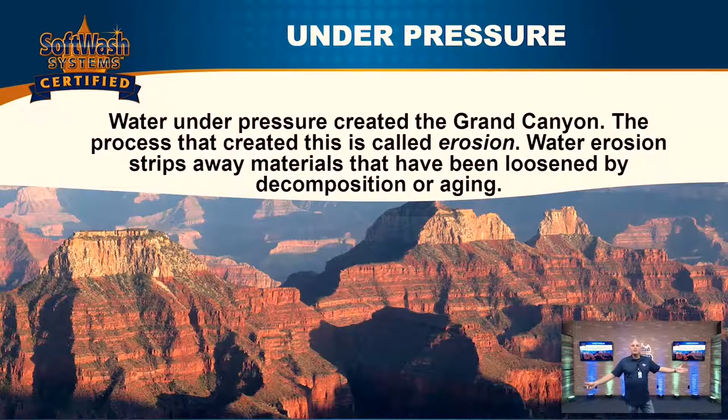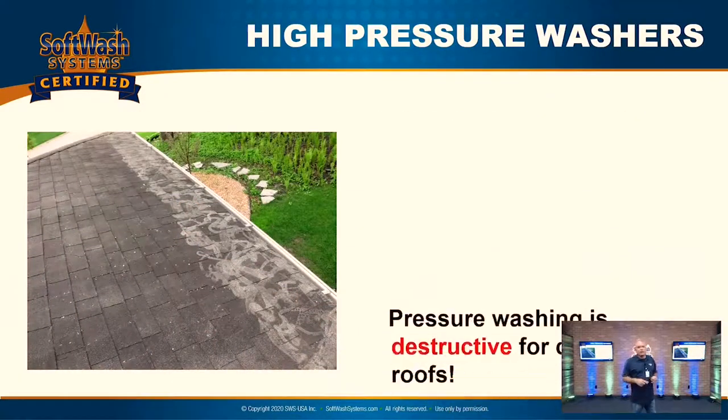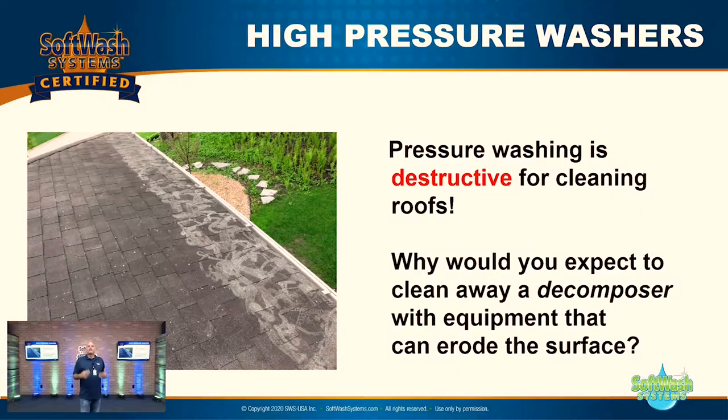Water under pressure created the Grand Canyon. This process is called erosion — water erosion strips away materials that have been loosened by decomposition from algae, mold, mildew, lichens, bacteria, or by simple aging. So why is that important? High-pressure washing machines are destructive for cleaning roofs. Why would you expect to clean away a decomposer — algae, mold, mildew, lichens, bacteria — with an eroder and not expect to cause damage? If you clean off decomposers with an eroder, you're actually magnifying the wear and aging of that surface.